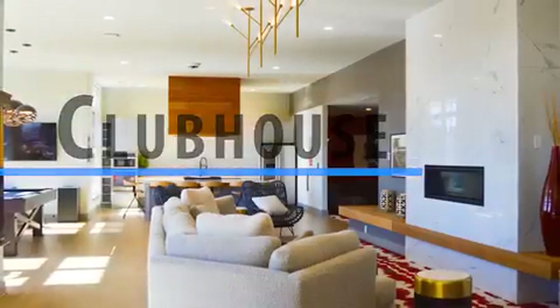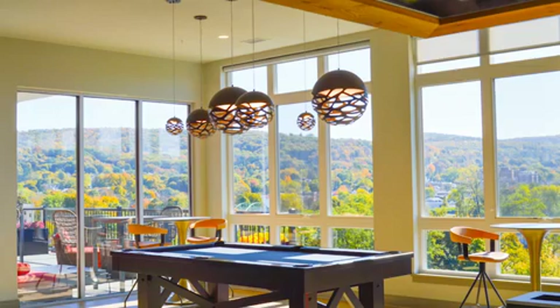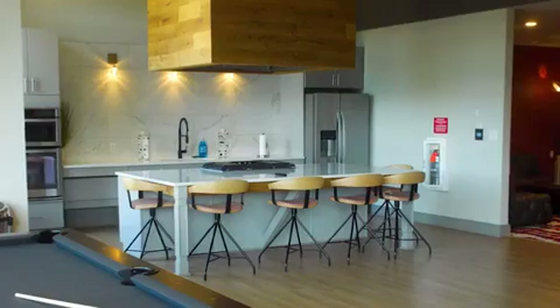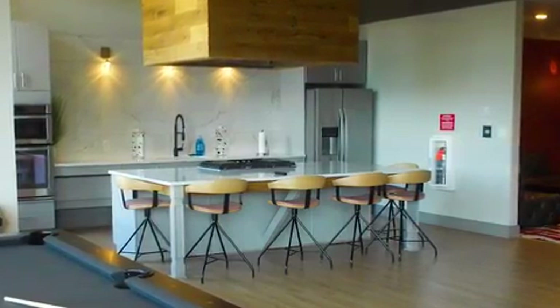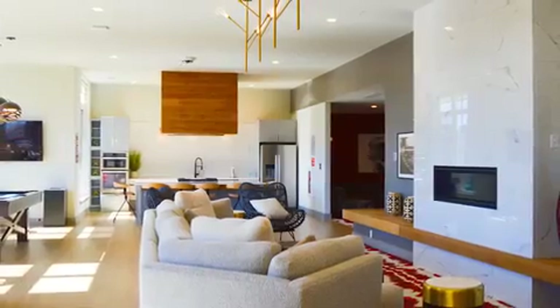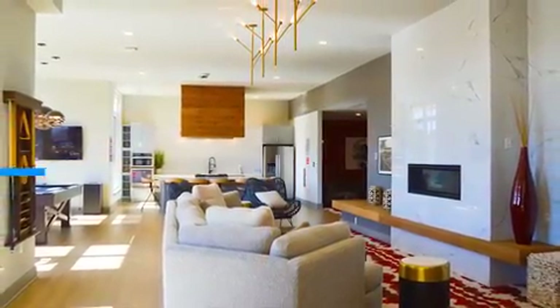Our clubhouse is open daily from 9 a.m. to 10 p.m. for residents to use. It features a gas fireplace, pool table, large balcony with outdoor furniture, hibachi style full kitchen, two bathrooms, and a TV lounge, which makes for the perfect place to host a party or social gathering. Our residents can also rent out the clubhouse for the day for an additional cost.